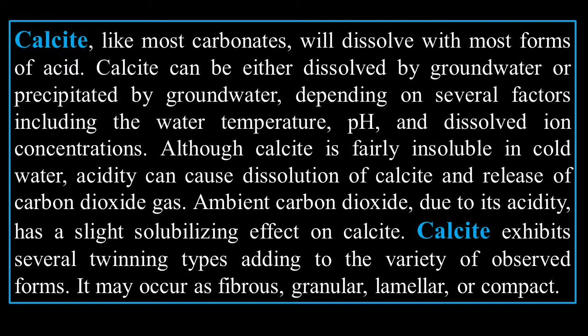Calcite, like most carbonates, will dissolve with most forms of acid. Calcite can either dissolve or be precipitated by groundwater, depending on several factors including water temperature, pH, and dissolved iron concentrations. Although calcite is fairly insoluble in cold water, acidity can cause dissolution of calcite and release of carbon dioxide gas. Ambient carbon dioxide, due to its acidity, has a slight solubilizing effect on calcite.